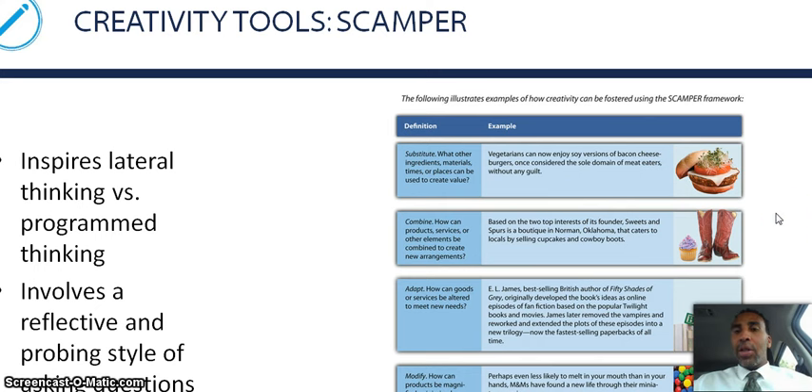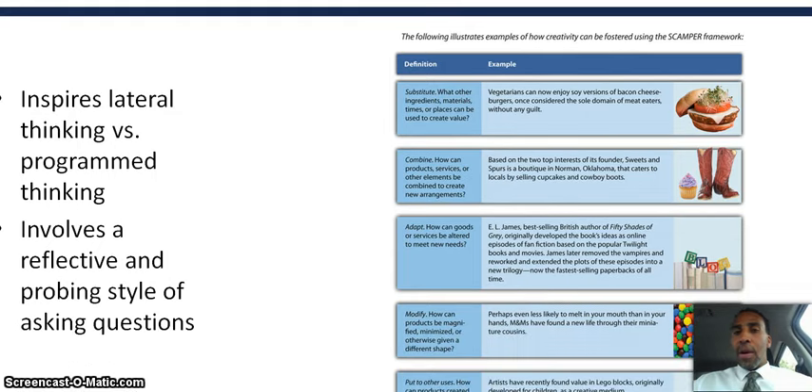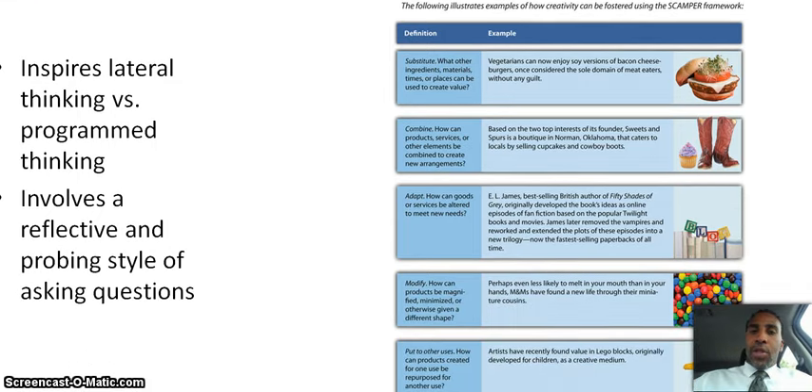The following illustrates examples of how creativity can be fostered using the SCAMPER framework. Substitute: what other ingredients, materials, times, or places can be used to create value? Here's an example: vegetarians can now enjoy soy versions of bacon cheeseburgers, once considered the sole domain of meat eaters, without any guilt.